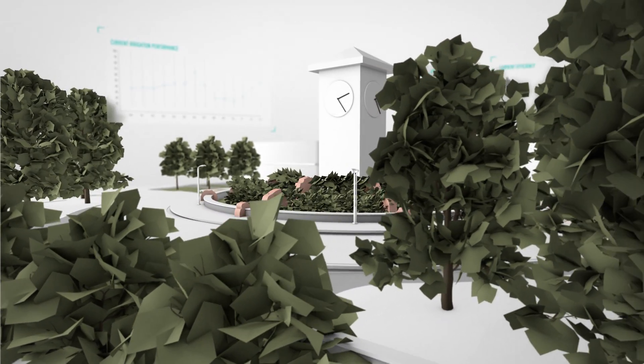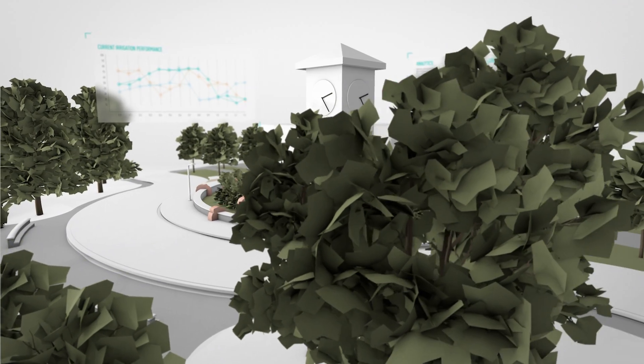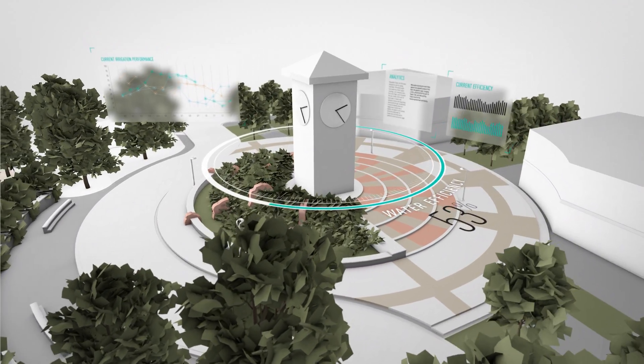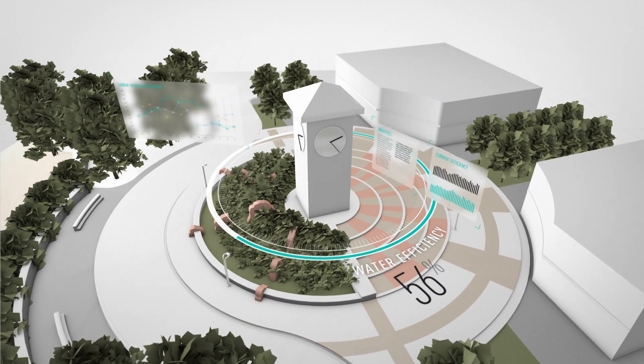Mounting pressure from all levels of government to increase efficiency and regulate what you design and install on systems of all sizes and types is creating a booming irrigation design market.